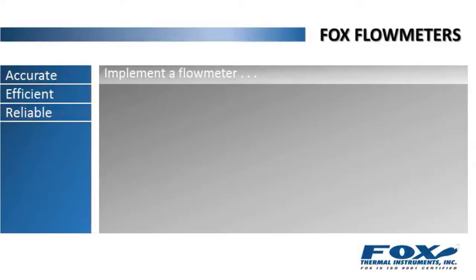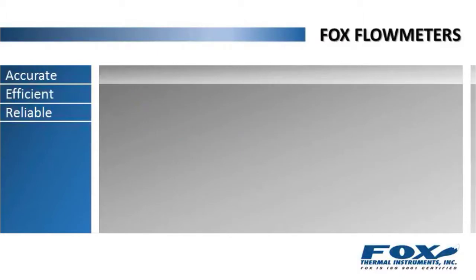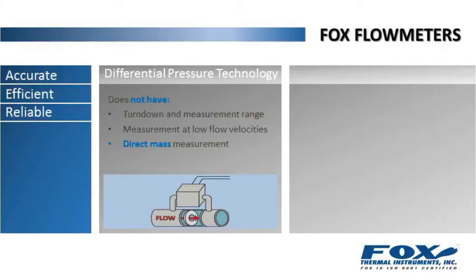The implementation of a flow meter is the best way to achieve this. But with so many flow measurement products and technologies available, which one is right for you? For example, differential pressure technology doesn't have the turndown and measurement range of thermal technology, and will simply stop measuring at low flow velocities. It also lacks the capability to make a direct mass measurement.